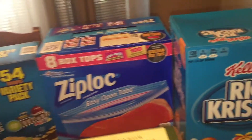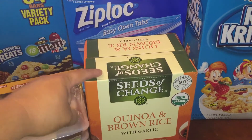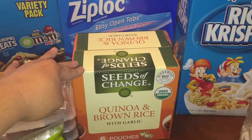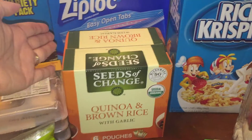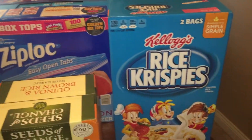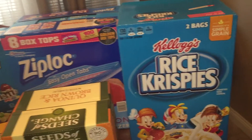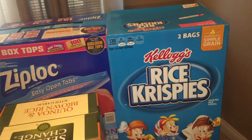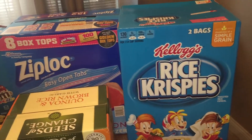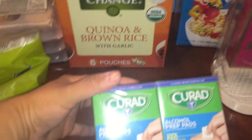Then I got the Ziploc gallon bags — those were a coupon item. I picked up this quinoa and brown rice with garlic; if anybody has tried this, please let me know what you think in the comment section. I'm not sure if I'm gonna like this, but I'm gonna try it, and if I don't, my sister will eat it, so it'll be fine. Then I picked up another box of Rice Krispies — my kids have gone through Rice Krispies cereal like no other, and it's very inexpensive at Costco, so that was totally a good buy. It makes it so much easier than buying a whole bunch of individual boxes.